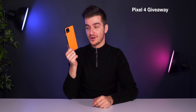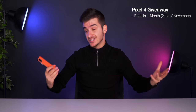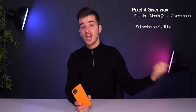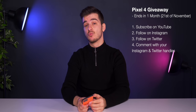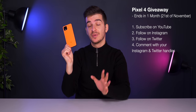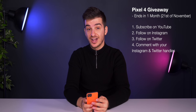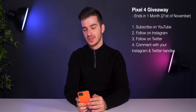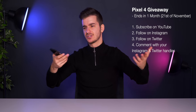We're also giving away a Google Pixel 4 — the orange one, oh so orange. The giveaway ends in a month and all you have to do is be a subscriber of the channel, follow our Instagram and Twitter at ZoneofTech, and leave a comment on this video saying why you want to win the Pixel 4. Also make sure you leave your Instagram or Twitter handle so I can verify you're actually a follower. All the details are written in the description box below.